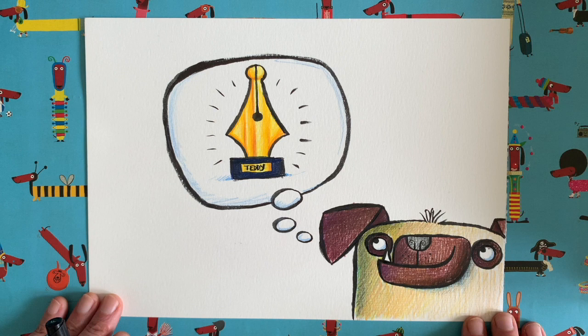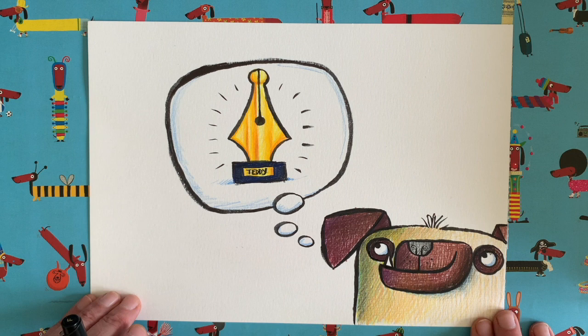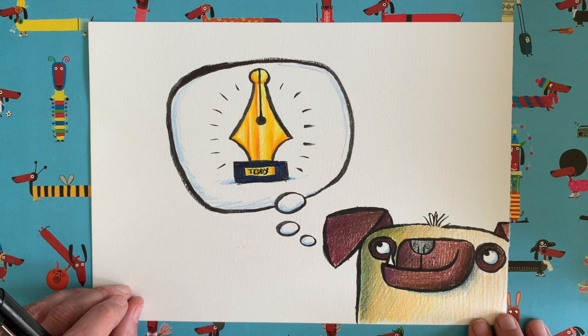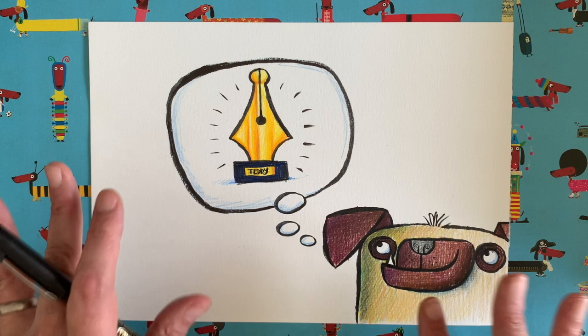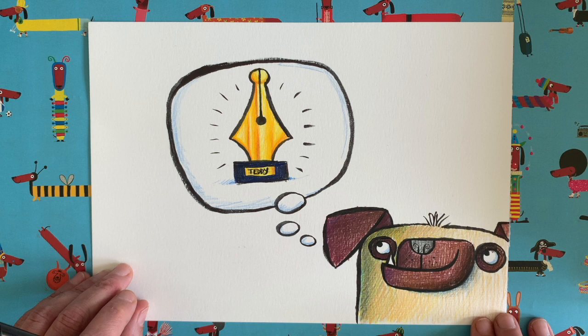There we go! You should end up with something that looks a little bit like mine after you've coloured it in. I'm very excited to see what you come up with. What I usually ask people to do is take a picture of their drawing and share it with me on social media using the hashtag #DrawWithRob. I really like to see what everyone comes up with — we all start from exactly the same starting point and do the same things, but everyone's looks different, and that's the beauty of art.